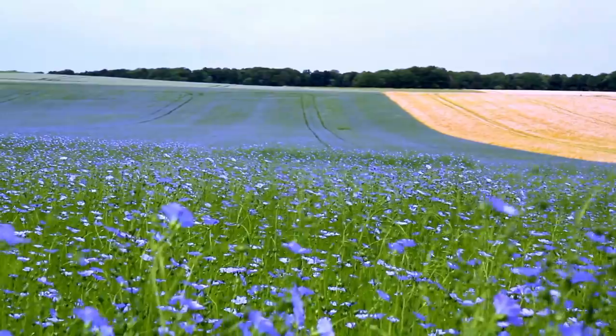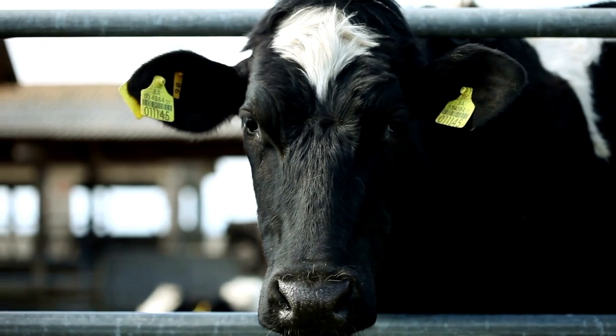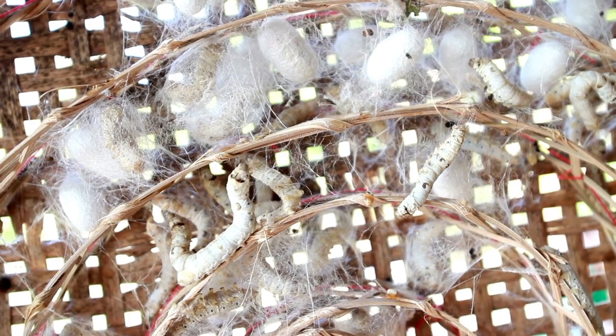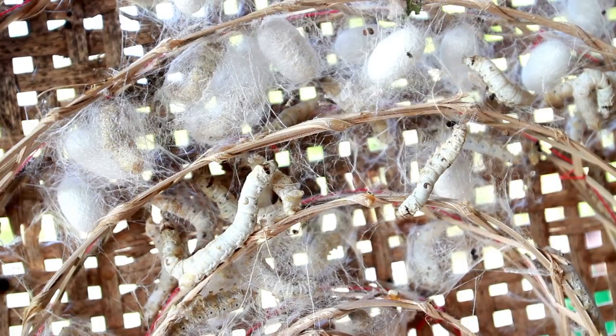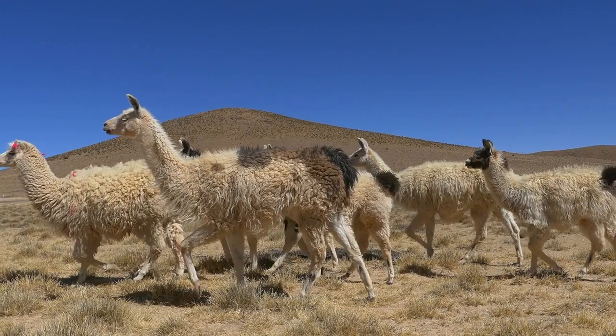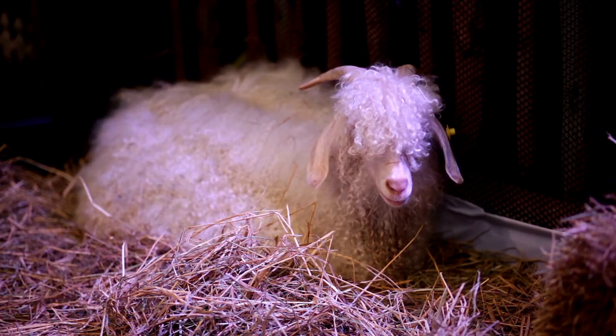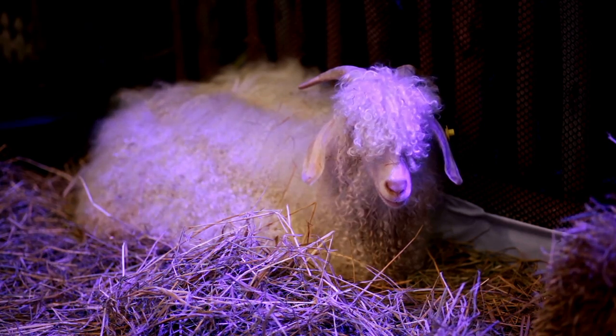Natural fibers still remain, I would say, the king and queen of materials in the world of fabrics. These are the fibers naturally produced by Mother Earth. The most common plants being cotton, linen, hemp, bamboo, and the animal ones: leather most likely from cow hides, silk from silkworm cocoons, cashmere from the cashmere goat, alpaca from alpacas, wool from sheep, and mohair from the angora goat.